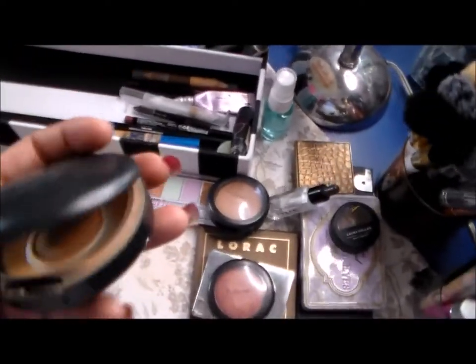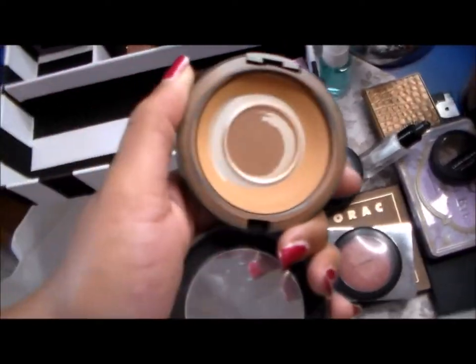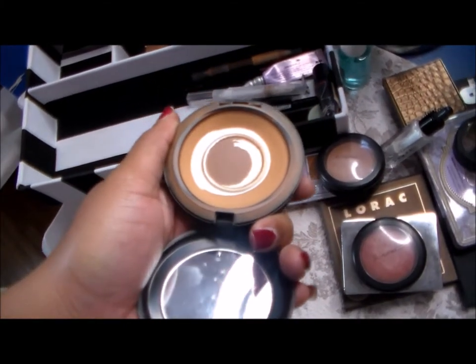This is the powder I'll be setting my face with — my MAC Studio Fix Plus Powder in NC45.